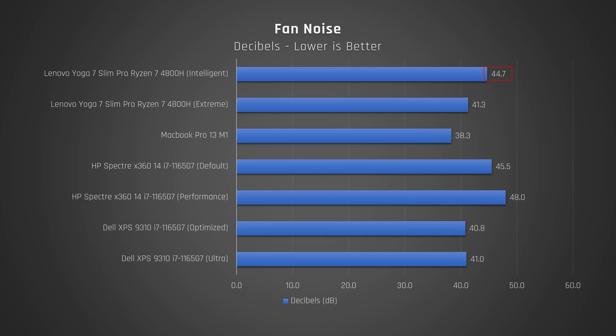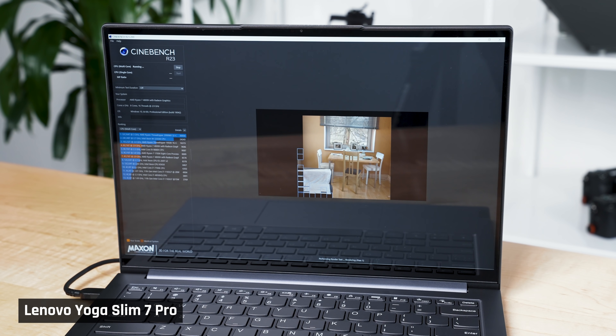In intelligent cooling mode — which still achieves that excellent 10,000 Cinebench R23 score — the fans make 44 decibels of noise. It may look loud on the graph, but in reality it isn't, because the fans aren't high-pitched. The MacBook Pro, for example, has a high-pitched fan noise, so you'll notice its fans just as much under load even though it's technically quieter. For everyday use, this laptop ran very quiet and very cool.